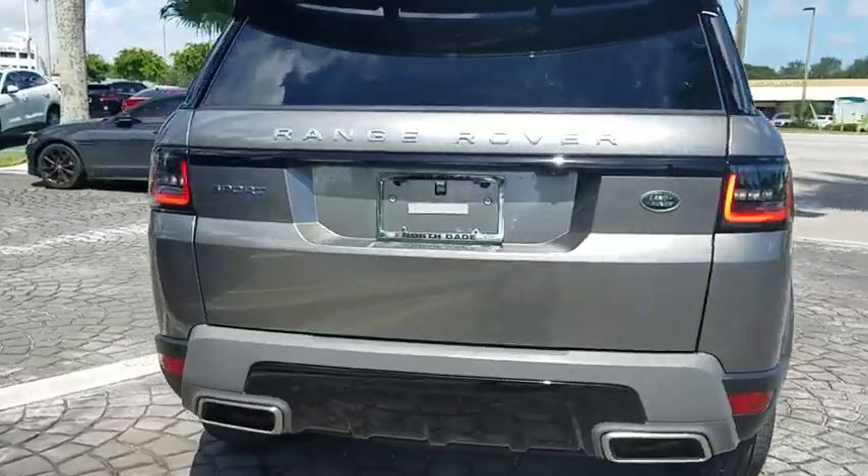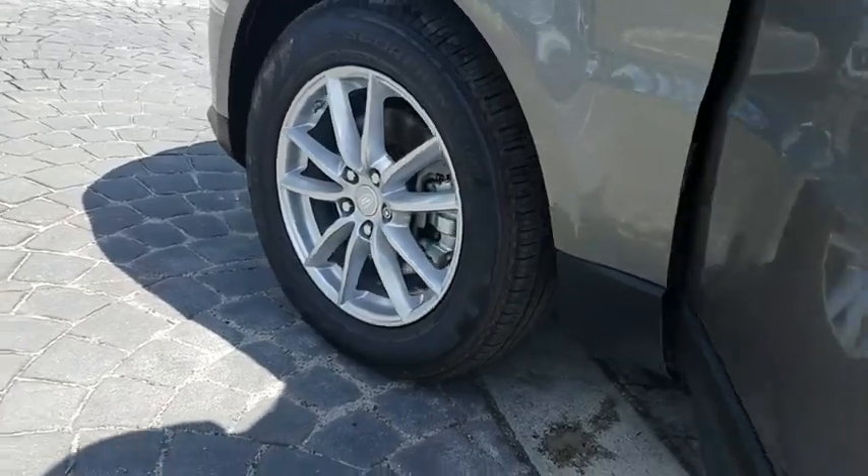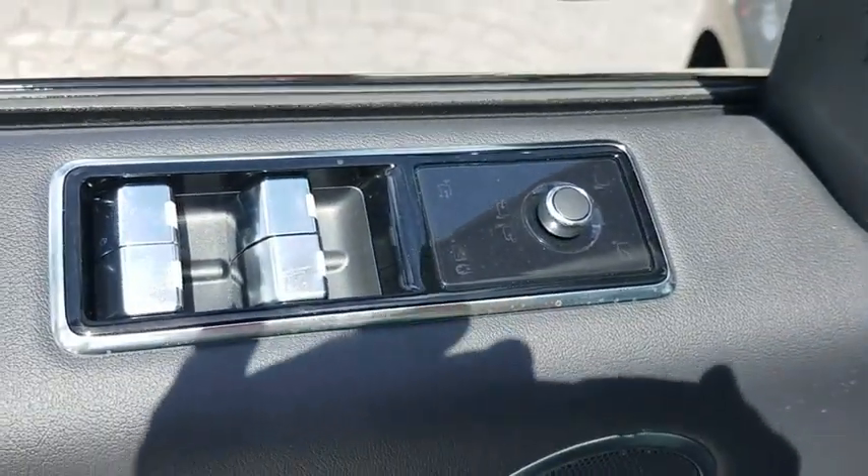Here are some of this vehicle's great options: power passenger seat, power liftgate, navigation system, heated seats, traction control, dual airbags, power steering, alloy wheels.